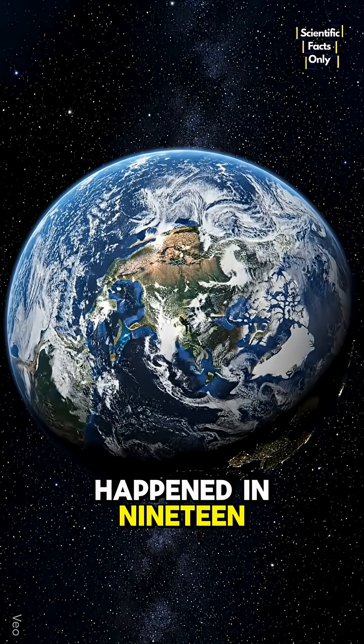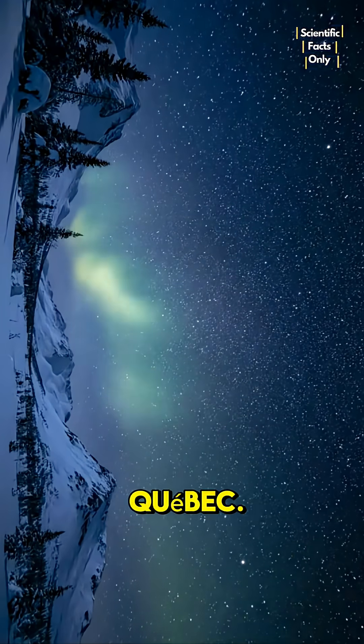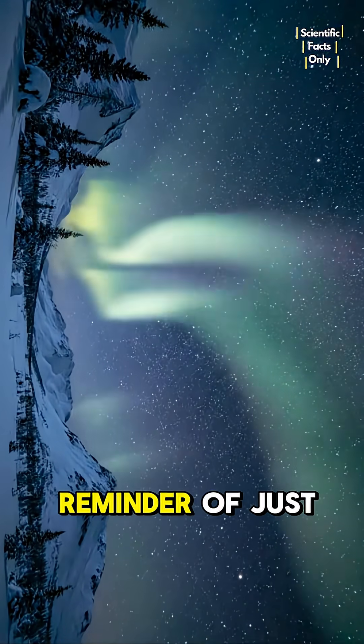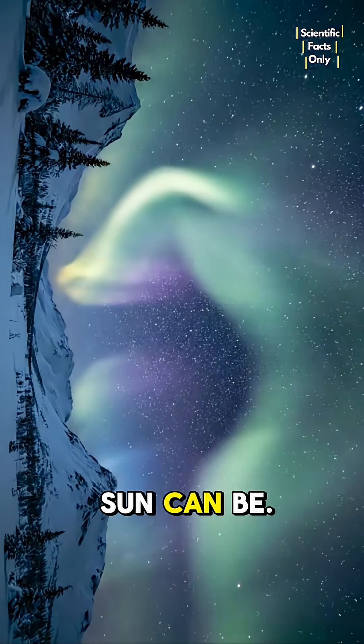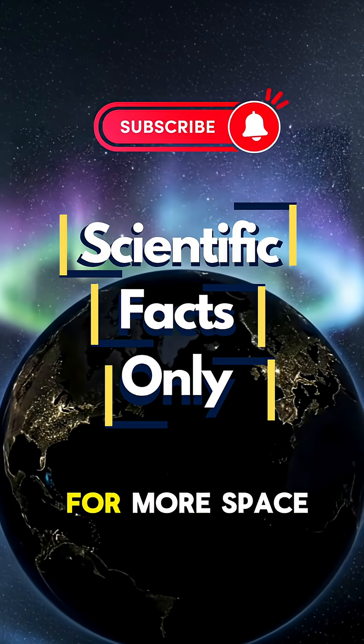That's exactly what happened in 1989, when a solar storm knocked out power to millions in Quebec. So while the butterfly hole may light up the skies with beauty, it's also a reminder of just how destructive the Sun can be. If you've watched this video till here, don't forget to subscribe for more space updates.